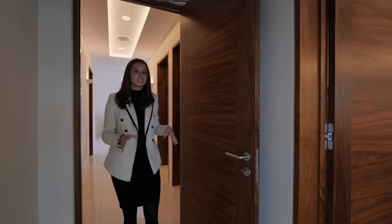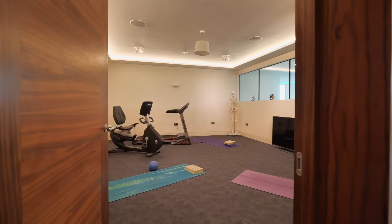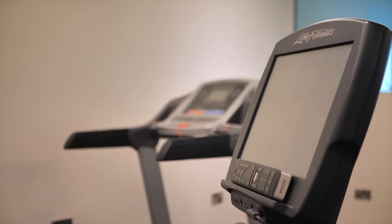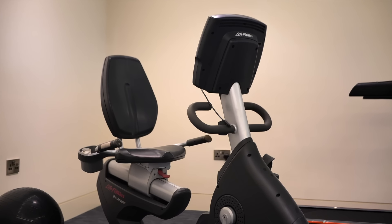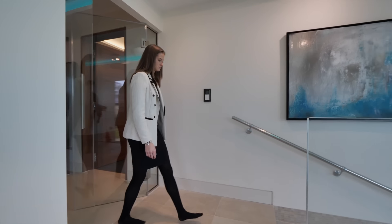Before we reach the leisure suite — and I know I'm teasing you — we have this gym to my left which is absolutely huge and fully equipped. So after your workout you can come and have a swim.